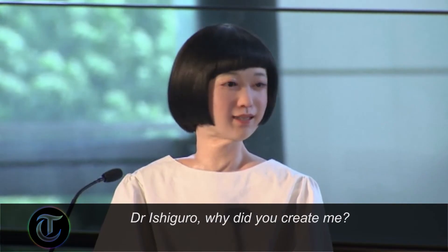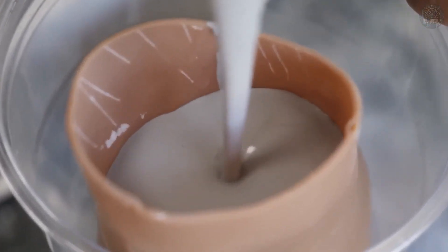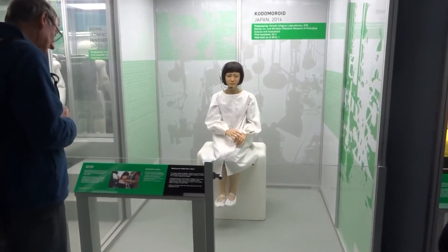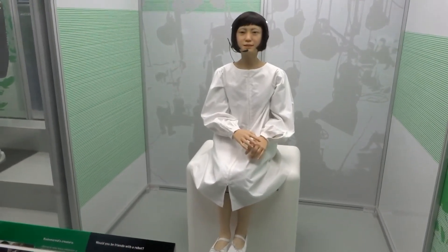Replyee-Q2 is a humanoid robot that takes lifelike detail to the next level. Its skin is made from a flexible silicone material that mimics the texture and look of human skin, while its facial expressions, movements, and even blinking eyes are astonishingly realistic. What's even more impressive is that Replyee-Q2 can mimic human speech and emotions with incredible accuracy, allowing it to interact with humans in a natural and engaging way.